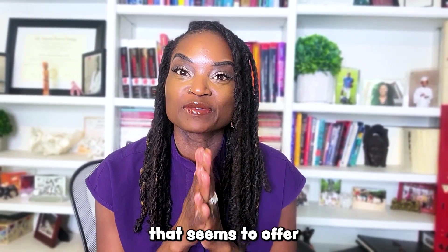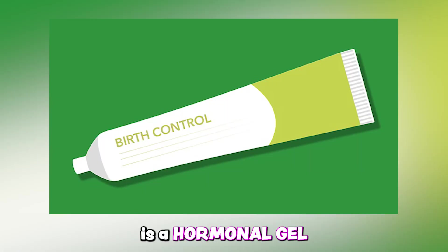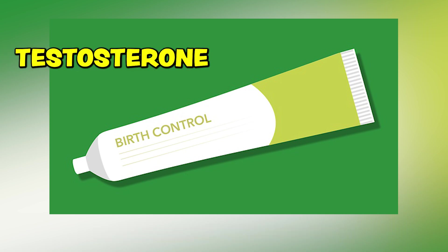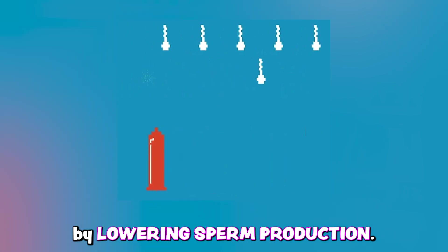One recent study that seems to offer the most promising results so far for male reversible birth control is a hormonal gel that contains two hormones: testosterone and nestorone. Both work by lowering sperm production.